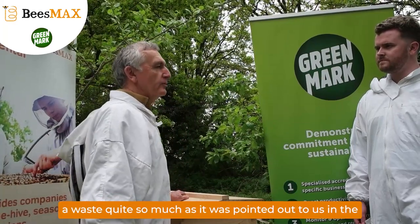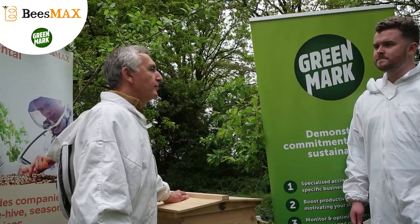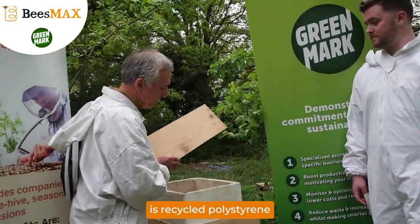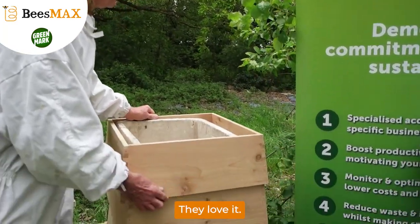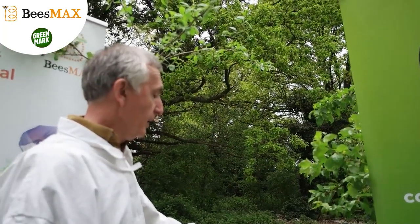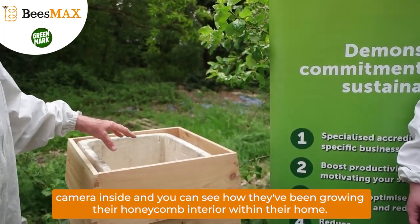We didn't really think about waste quite so much as it was pointed out to us. It's usually the forgotten part of everyone's operation. We do a lot of recycling and reuse of things that you wouldn't anticipate with beehives. If I just lift this off, you can see inside that the interior is recycled polystyrene, and that has proved to be great for the bees. They love it. Keeps them warm. Because this is a double-skinned hive — outside is WPC traditional, and inside would normally be a wooden manufactured interior. But we've gone for a polystyrene recycled interior, and the bees love it. In a minute, we'll take the camera inside and you can see how they've been growing their comb.